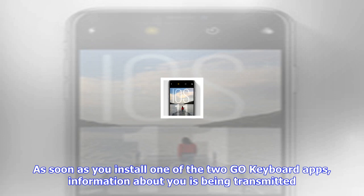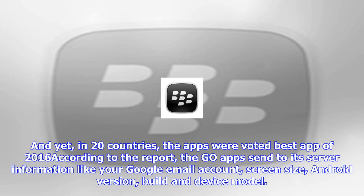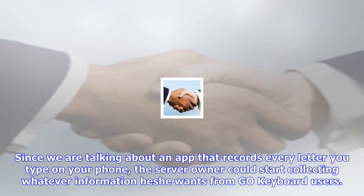Google has been informed, and while the search giant decides what to do, your best bet is to uninstall any Go Keyboard app that you might have downloaded on your Android phone. The two apps are named Go Keyboard Emoji Keyboard, Swipe Input, GIFs, and Go Keyboard Emoticon Keyboard, Free Theme, GIF.